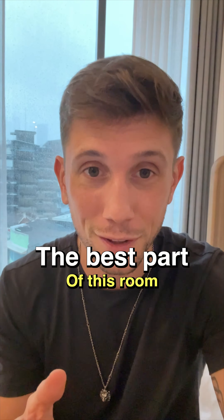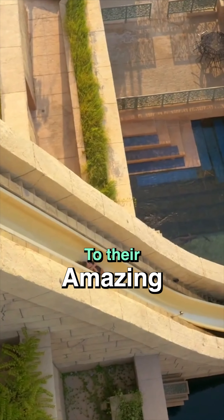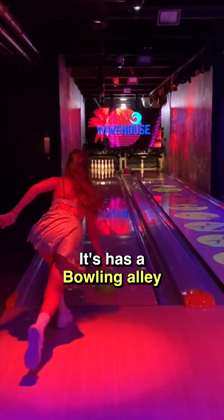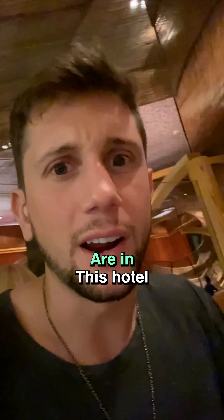Before I show you the best part of this room, it also includes full access to their amazing water park. It has a bowling alley, and no joke, maybe five of the best restaurants in Dubai are in this hotel.